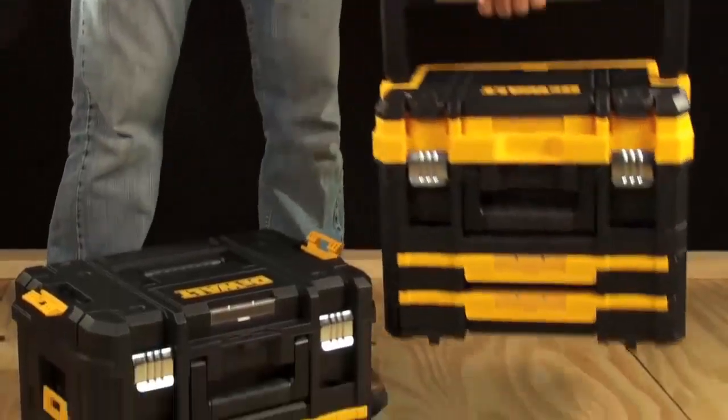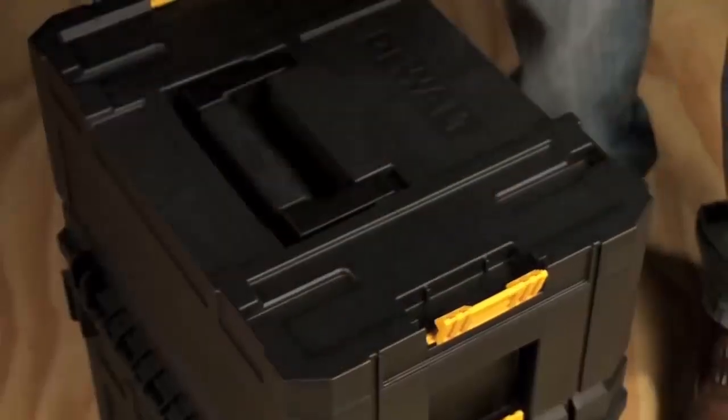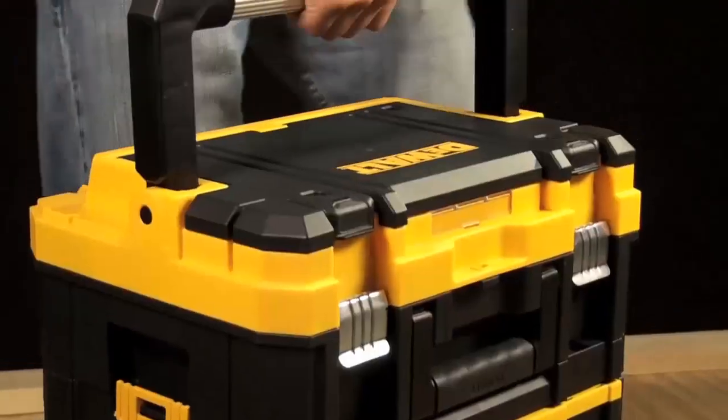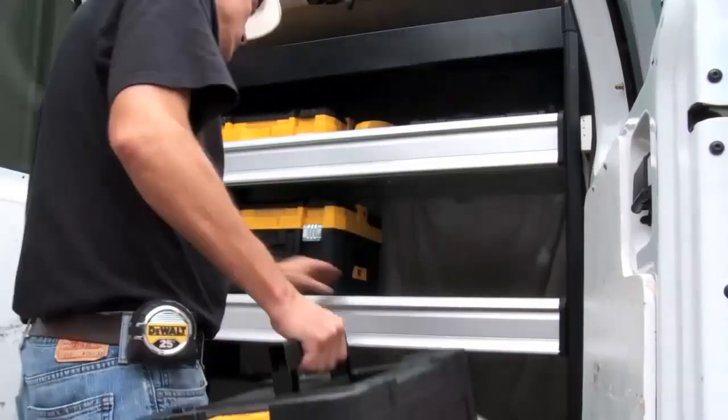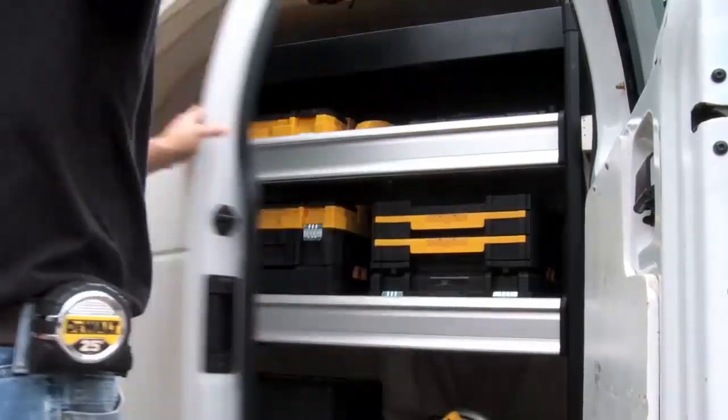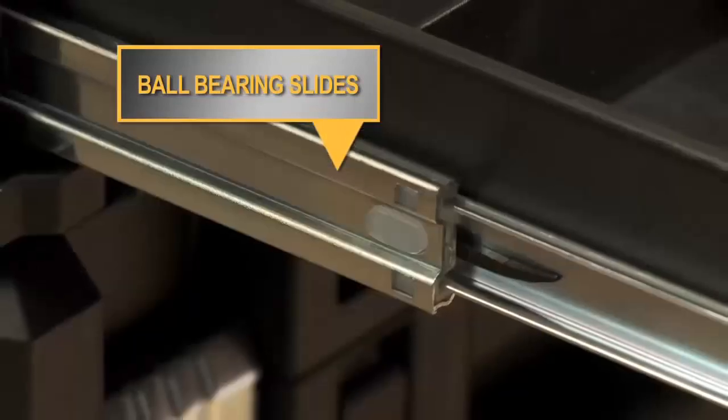The Waltz T-Stack organizers are comprised of four modular storage units. With each unit sold separately, they offer a customized solution for convenience and transportability regardless of the trade you work in. This system allows you to build a personalized storage unit around your job's needs.